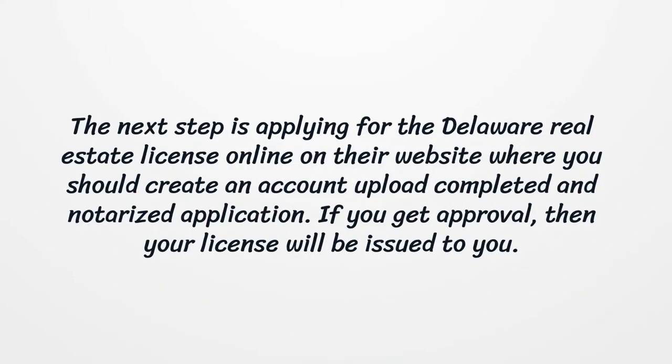The next step is applying for the Delaware real estate license online on their website, where you should create an account and upload a completed and notarized application. If you get approval, then your license will be issued to you.